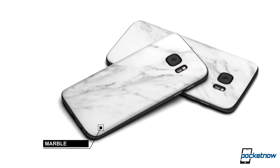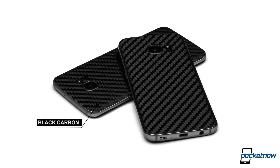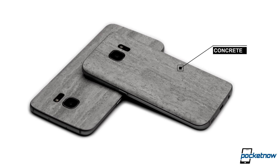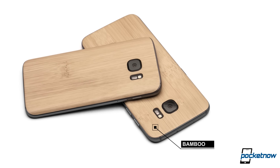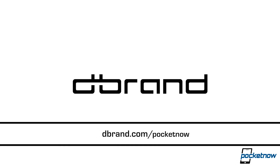Did you know that every year more people are killed by falling coconuts than by sharks? We'd like to thank our sponsor dbrand for reminding us that sharks aren't the bloodthirsty human-eating machines they're made out to be — or maybe for reminding us that coconuts aren't harmless. Either way, this bizarre ad and our Samsung Unpacked event coverage is brought to you by dbrand. Check them out in the link below.